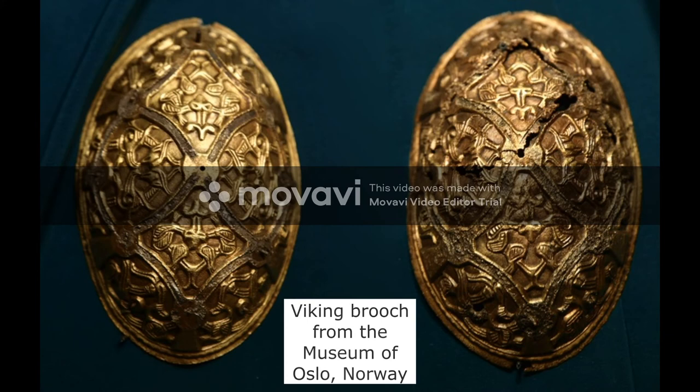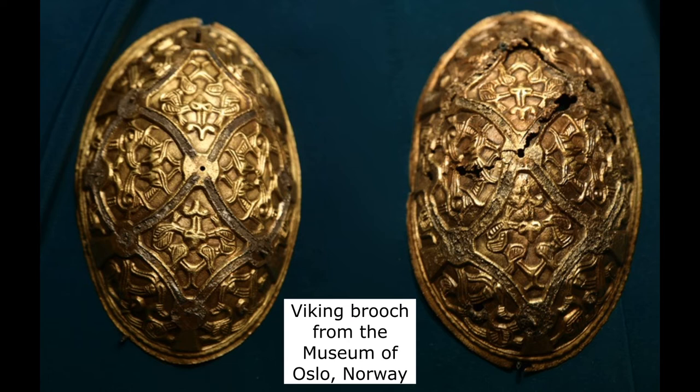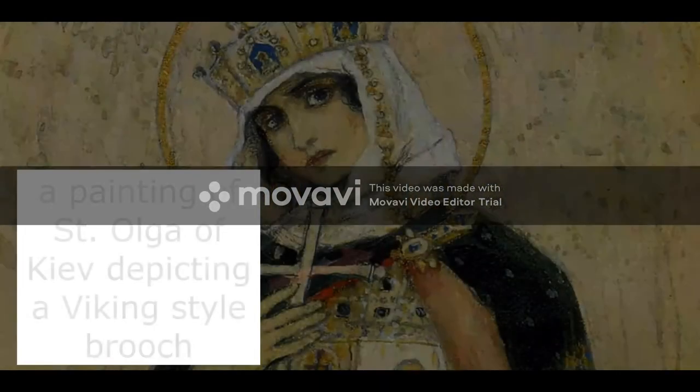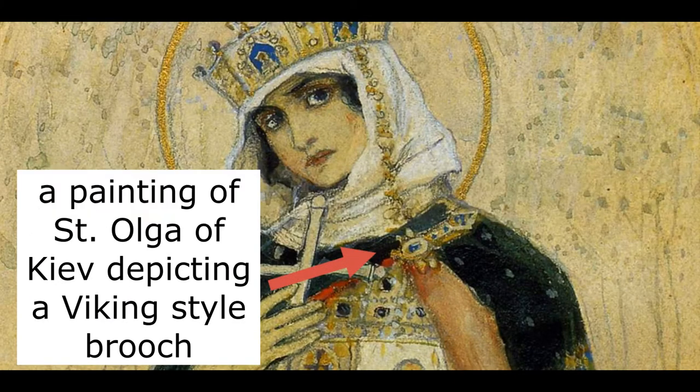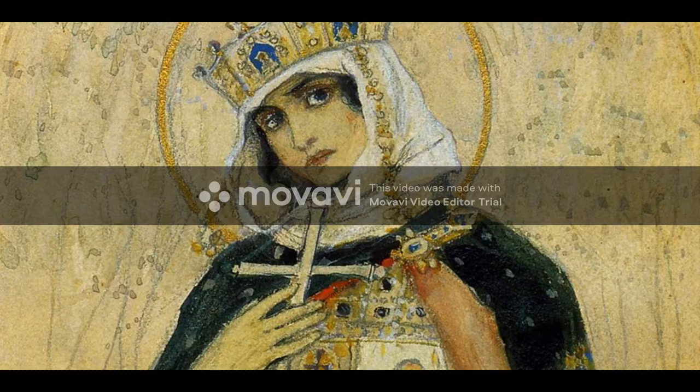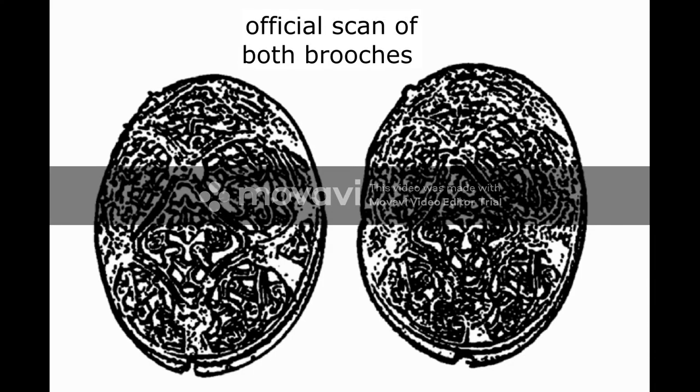The last piece of Viking art we will examine is an example of their everyday items: a pair of Viking oval brooches housed in the Museum of Oslo in Norway. Even though these pieces were discovered in Norway, this style of brooch was found throughout Scandinavia and also in areas where Scandinavians settled, from Russia in the east to England in the west. The Vikings made very intricate jewelry as time went by and they became more sophisticated and detailed. Because the Vikings were primarily farmers and occasionally warriors, they wore a variety of jewelry, and it had a secondary purpose as currency in trade.